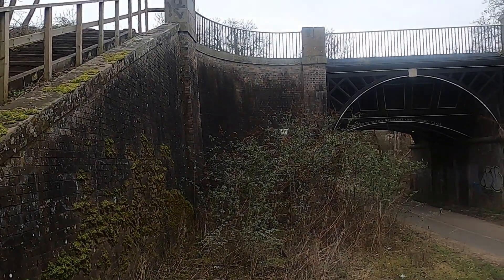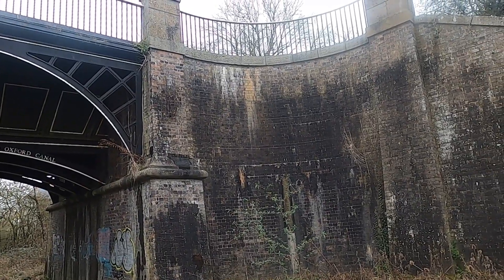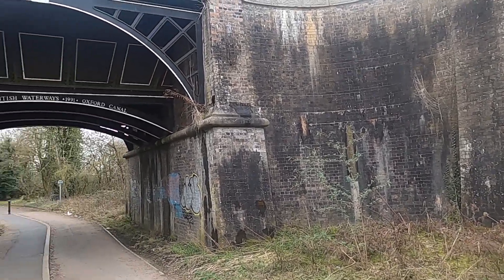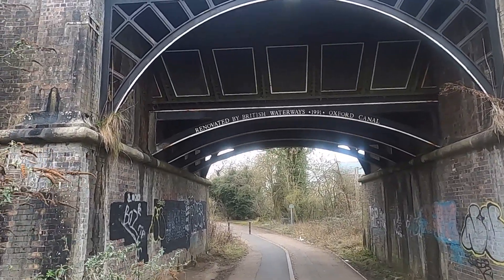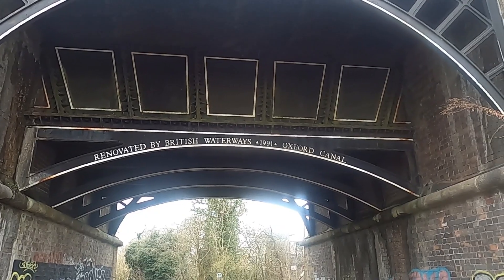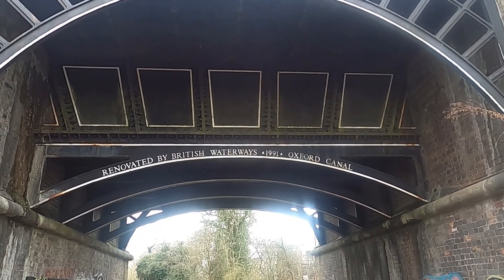Here we have this quite magnificent structure. From the balustrade up top you'd think it was all stone built, but when you come down beneath it you realize it's all brick built underneath, with a cast iron trough — absolutely fantastic looking. It was renovated by British Waterways in 1991. And that rain's just starting.